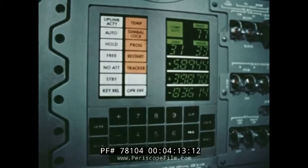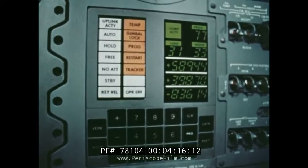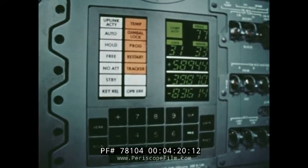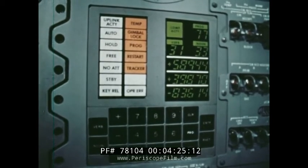The panel directly to the right is the display and keyboard of the onboard computer. The commander, or the command module pilot, can ask questions of the computer by punching a code on the keyboard. Instantly, the computer returns the answer.